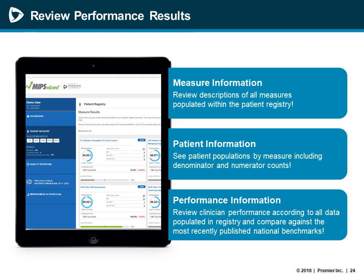You can review performance results at any point after data is loaded into the registry. From the results page, you can view your total population per measure, your denominator eligible population, those encounters that met a measure versus those that did not, and the performance ratings according to the data loaded for the measures you selected. In addition to viewing your performance rate, you can also see where your measure performance sits against the most recently published CMS benchmarking where available per measure — all visible right within the patient registry tile.